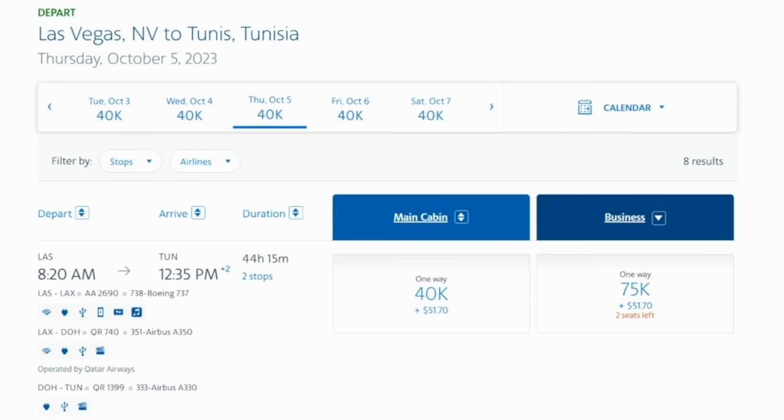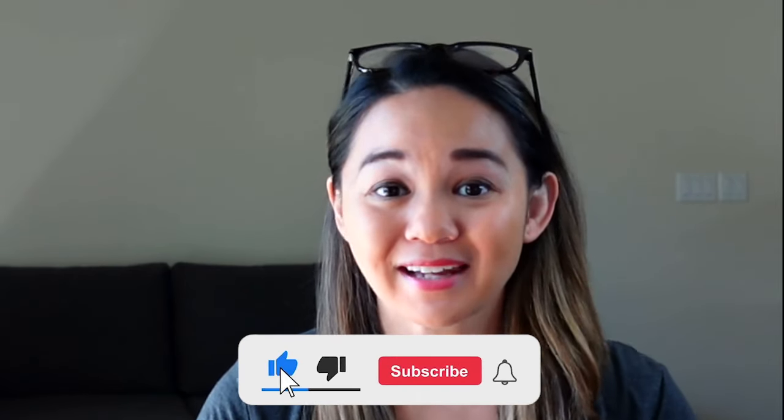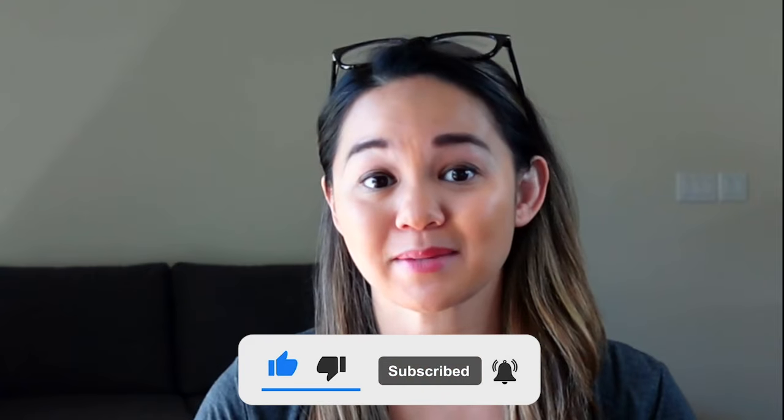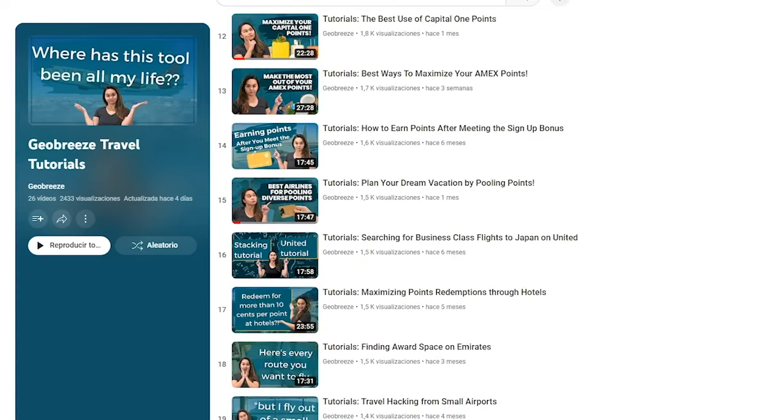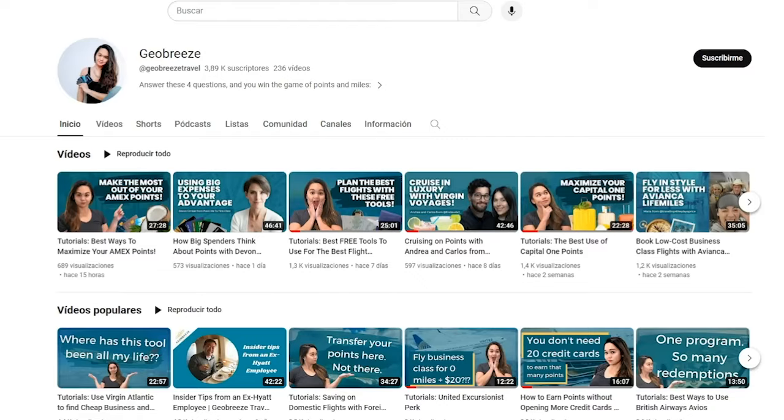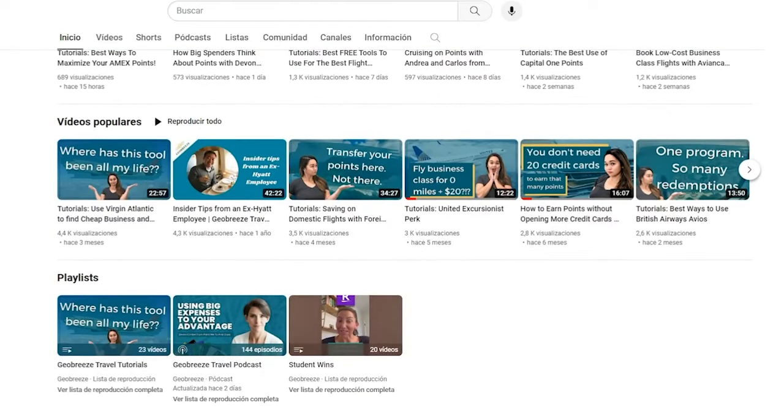Are you enjoying these types of step-by-step tutorials? If yes, please click that like button, leave a comment, and subscribe to the channel for even more points and miles tips every week. We release a weekly video with these types of step-by-step tutorials, and we also have a podcast where I interview points enthusiasts about different strategies every week. American Airlines miles are super valuable, but they can be pretty difficult to come by since Bilt is the only flexible points currency that transfers over.